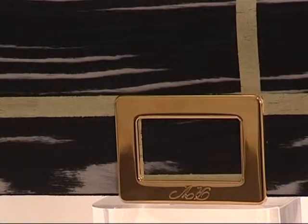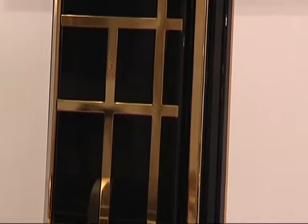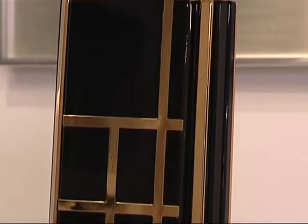Some evening bags are reinterpretations of Mondrian — a reworking of his work. So this one here, for example, is made of black resin and metal.